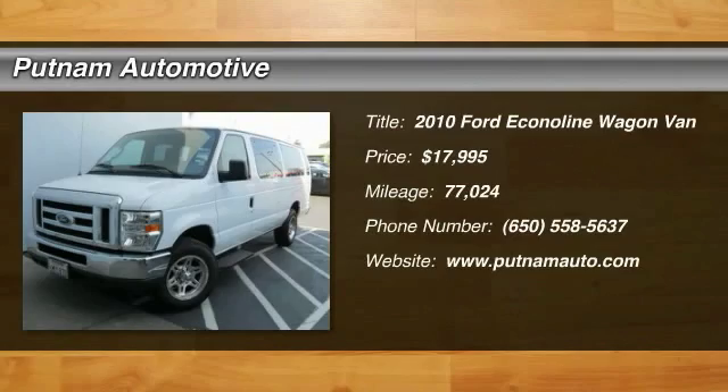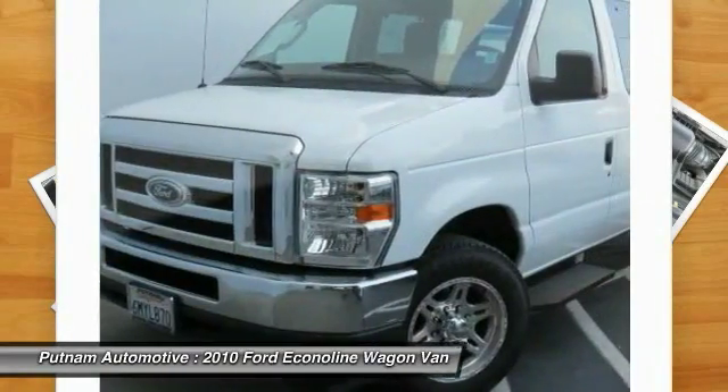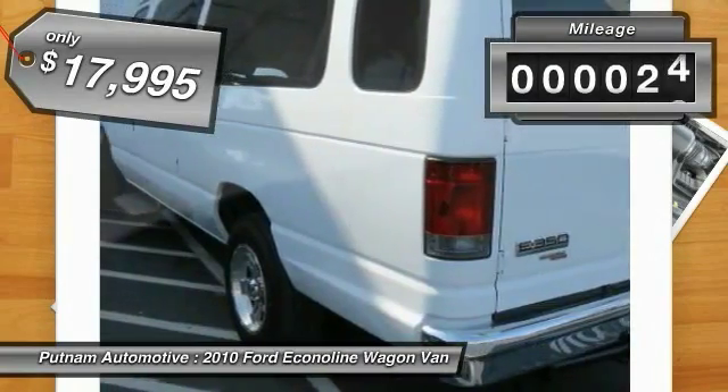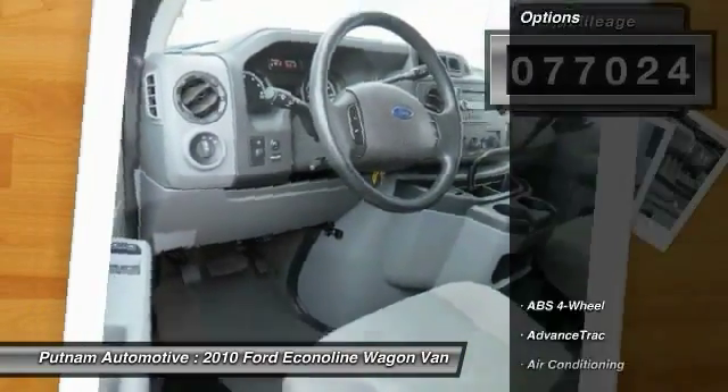2010 Econoline. The Ford Econoline is a great work vehicle with plenty of room for any type of tool on the planet. You won't go wrong with the Econoline, and it is priced below $20,000. This vehicle has less than 80,000 miles. Here are some of this vehicle's great options.